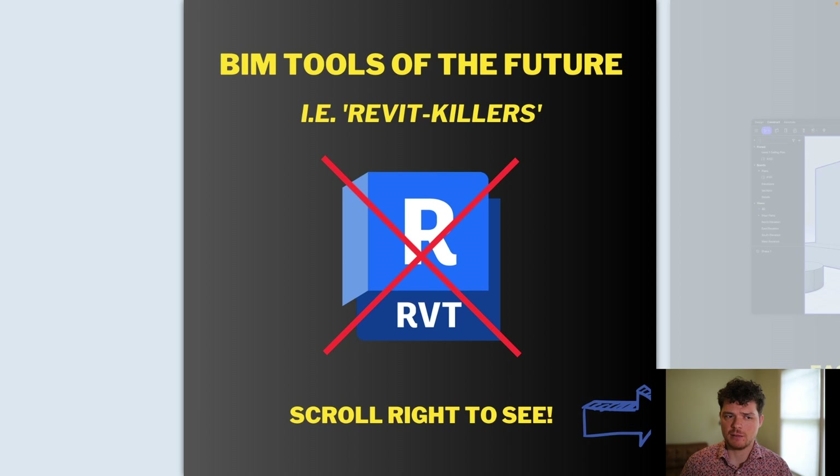The first thing to understand about Revit is that it is primarily a documentation tool. That means people are using Revit to deliver projects and get them built. As part of that process, you do need to design and develop a building, but the primary focus of Revit is the output, which is construction documents that are used to construct a building.